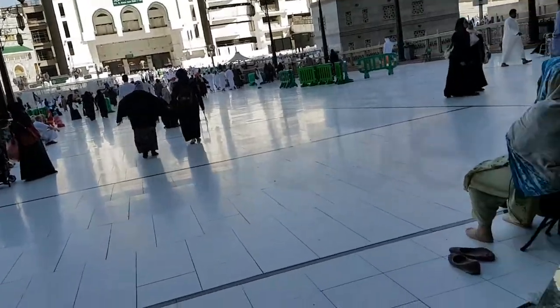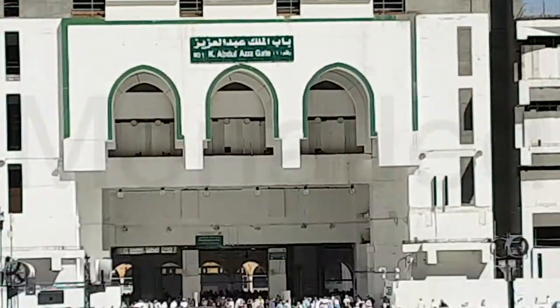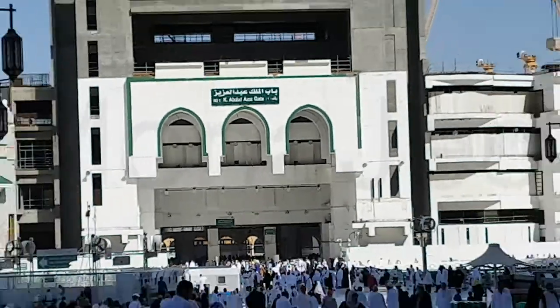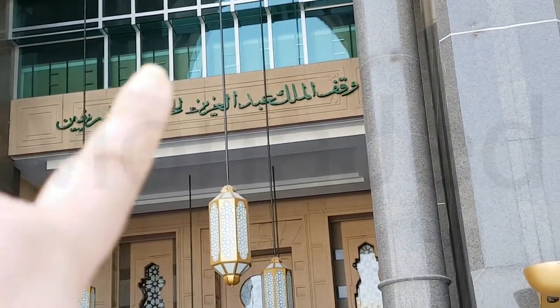This shopping mall is facing that gate. It's written Bab al-Malik Abdulaziz — the King Abdulaziz gate. So this would be gate number one and it's very easy to find. This is the entrance of Abraj al-Bayt shopping center.